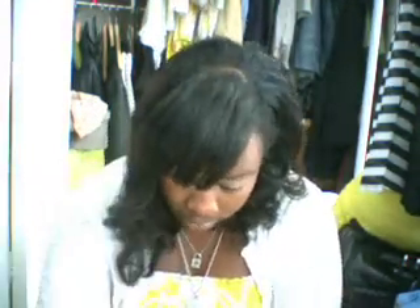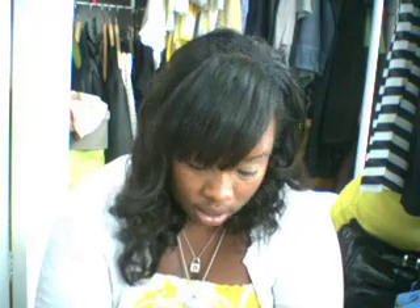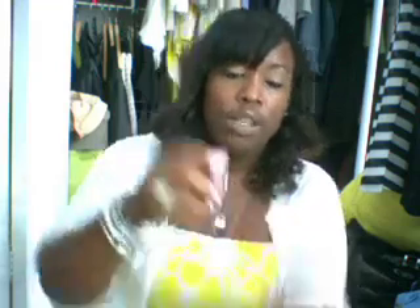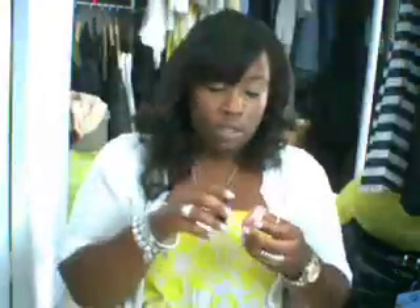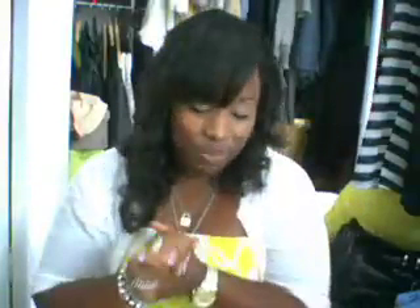I also picked up a tinted lip conditioner in Feeling Good. It's really pretty — you can see it here. It's a beautiful color, just a little bit of color, like pink nude. I love that. And that was it for my CCO stuff.